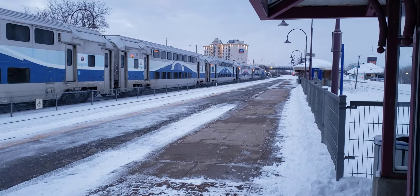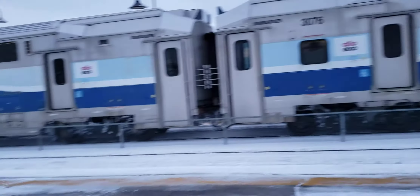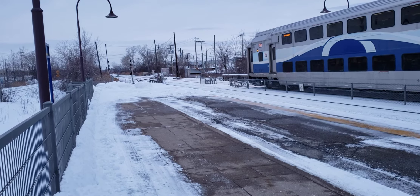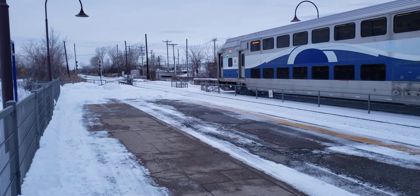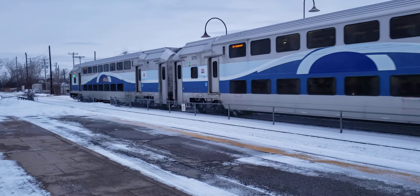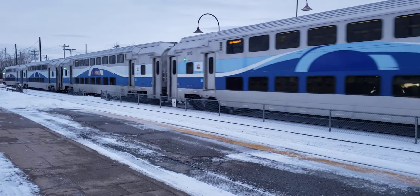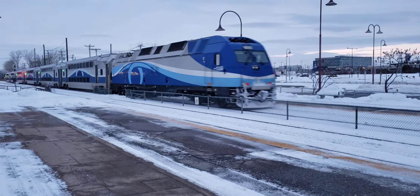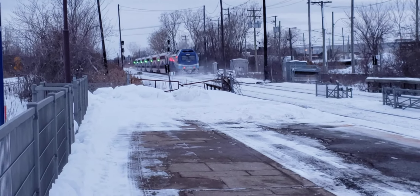It looks down the train — he has a red light. Oh, he's ready to go now. It looks like the ALP-45 DP is pushing those cars towards the west.